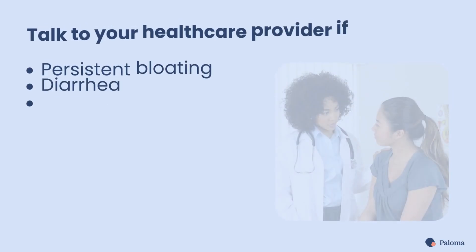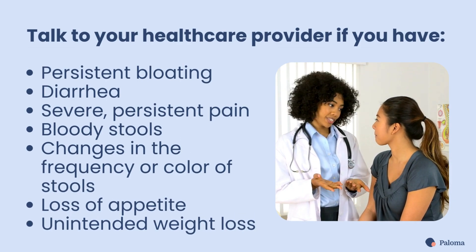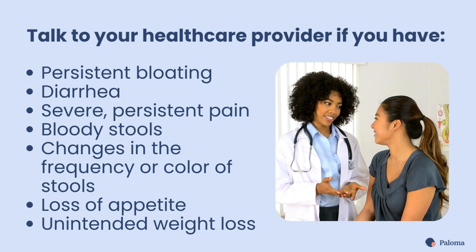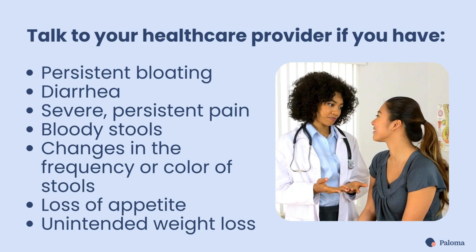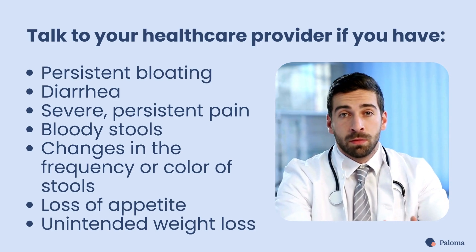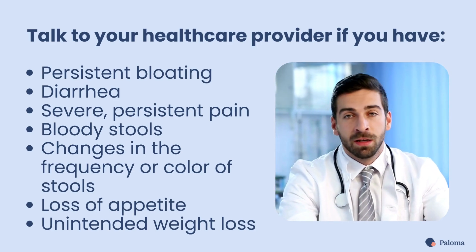If you have persistent bloating or severe symptoms, it's time to talk to your healthcare provider. This is especially important if you have diarrhea, severe and persistent pain, bloody stools, changes in the frequency or color of stools, loss of appetite, or unintended weight loss.